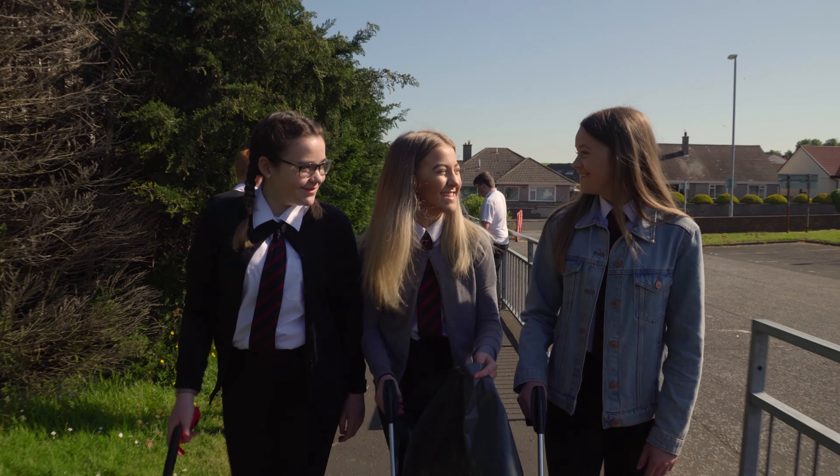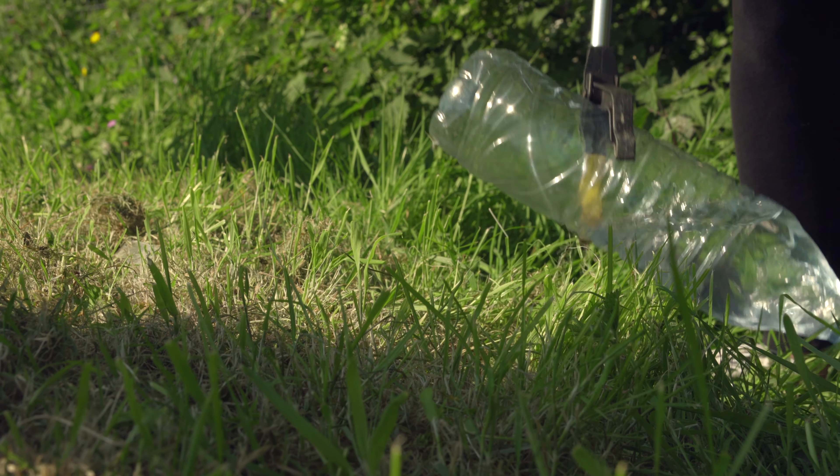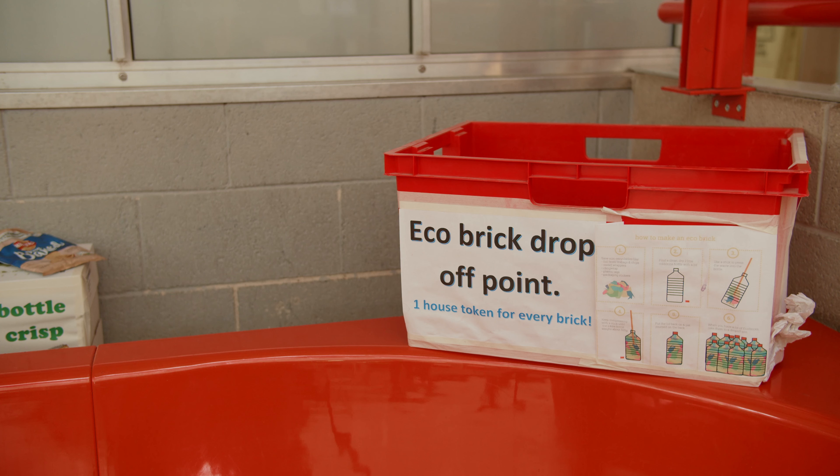At Girvan Academy we have run a number of campaigns to increase biodiversity, reduce the amount of plastic we use and complete litter picks in the local area. We have also introduced recycling boxes and are making eco bricks.